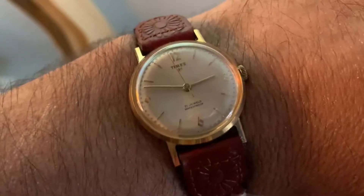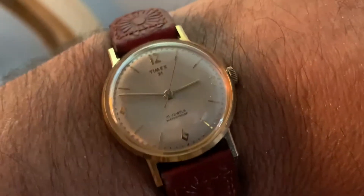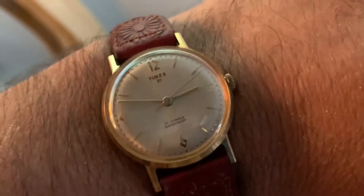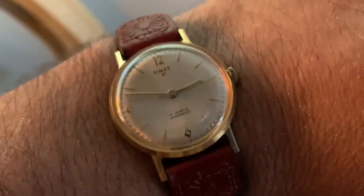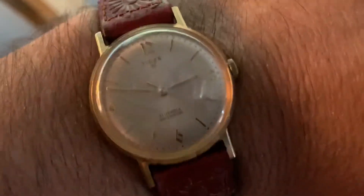Timex watches are throwaway watches because there are no screws — everything is riveted together. So I found a guy that can do repairs on it, but it's a chance you have to take, and for me it didn't turn out well. The guy really tried his best; he put five hours into the watch.